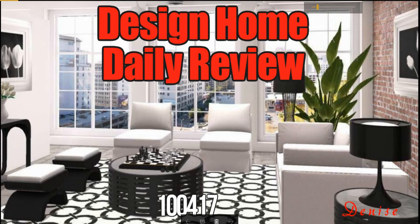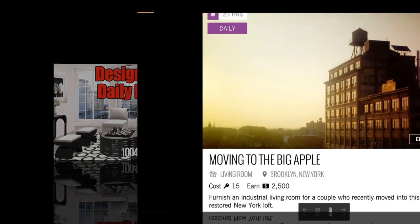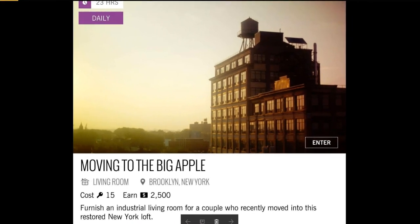Hey you guys, it's Michelle with Design Home Daily Review. We've got the daily for you and a tip for the day, so let's get started. Today's daily challenge is moving to the Big Apple — furnish an industrial living room for a couple who recently moved into this restored New York loft.